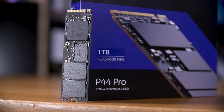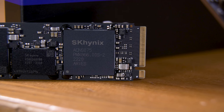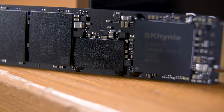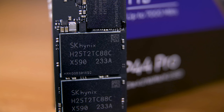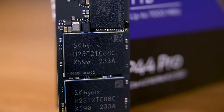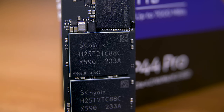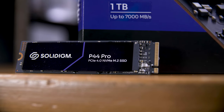That might explain why, when you peel back the rather stylish sticker, you'll find an SK Hynix PCIe Gen 4x4 controller, 1GB of SK Hynix LPDDR4 as your DRAM cache, and two SK Hynix 512GB 176-layer TLC NAND flash packages. This is essentially an SK Hynix drive with a new badge.